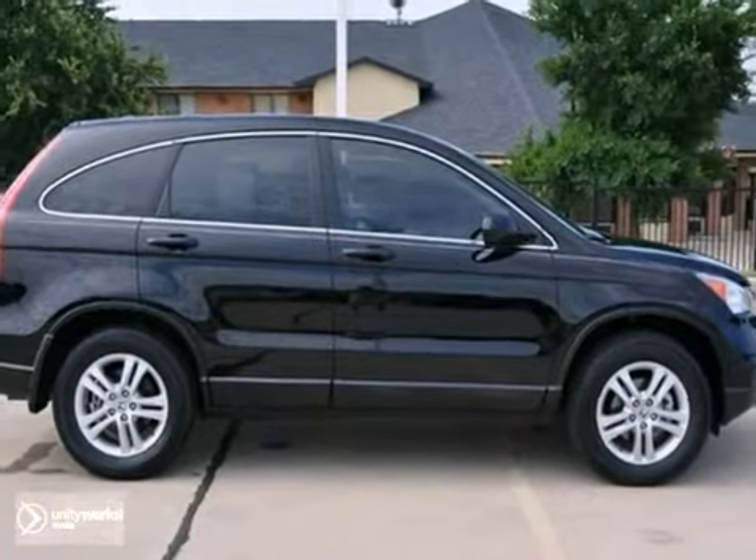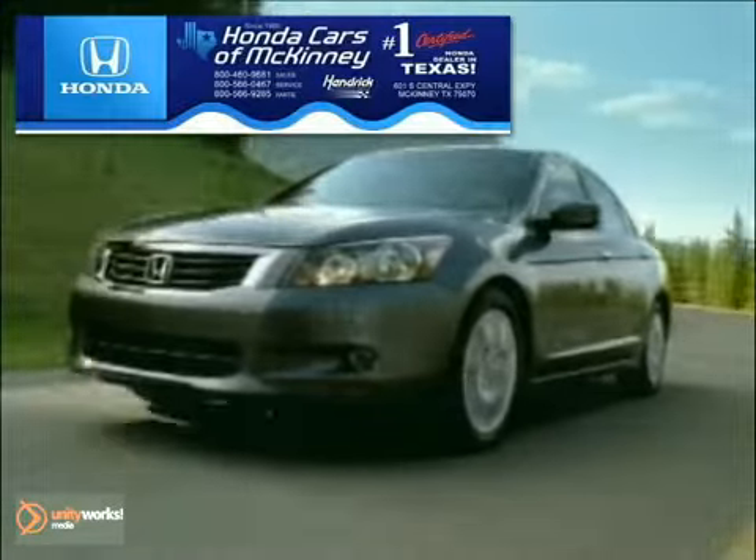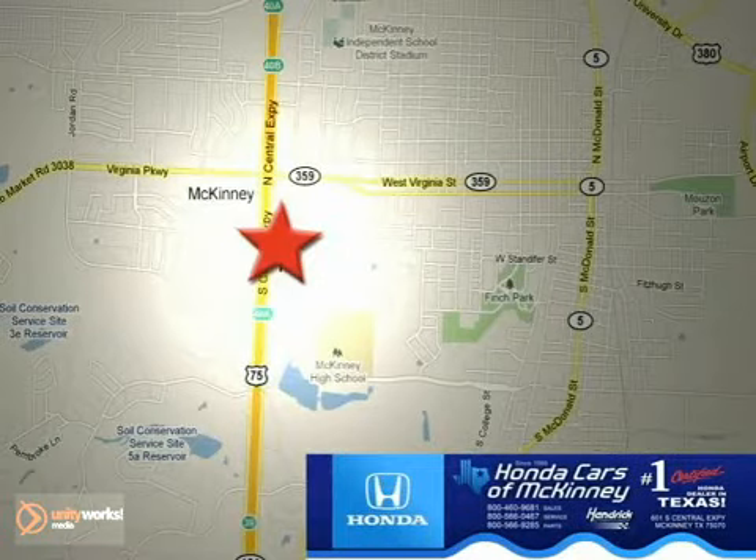We'd love to have you take it for a test drive. Honda Cars of McKinney is the source for all your automotive needs. Stop in today. We're conveniently located on Highway 75 northbound at exit 40A in McKinney.